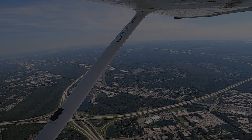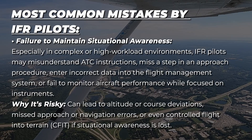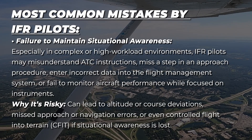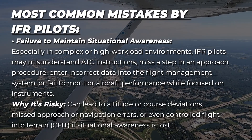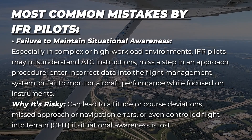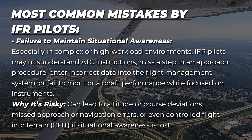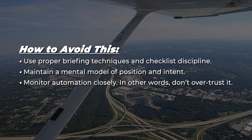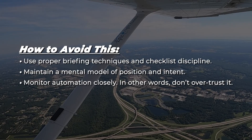The most common mistake by IFR pilots is failure to maintain situational awareness. In complex or high-workload environments, IFR pilots may misunderstand ATC instructions, miss a step in an approach procedure, enter incorrect data into the flight management system, or fail to monitor aircraft performance while focused on the instruments. This is risky because it can lead to altitude or course deviations, missed approaches or navigation errors, or even controlled flight into terrain if situational awareness is lost. To avoid this, use proper briefing techniques and checklist discipline, maintain a mental model of position and intent, and monitor automation closely — in other words, don't over-trust it.